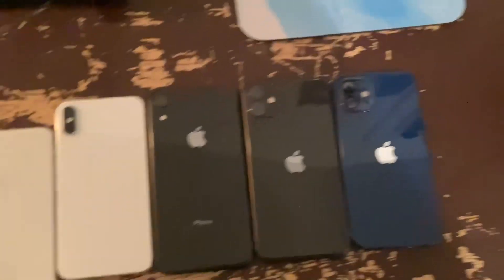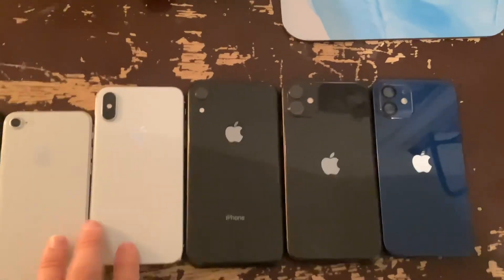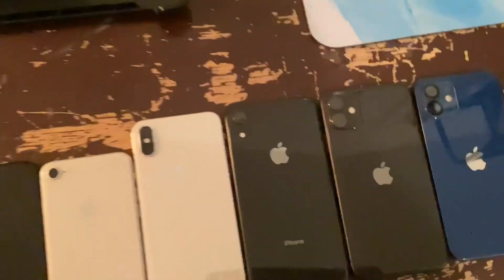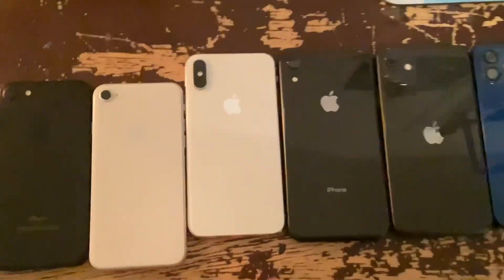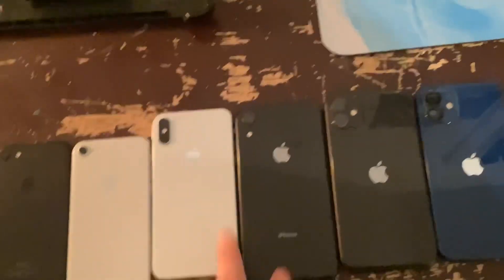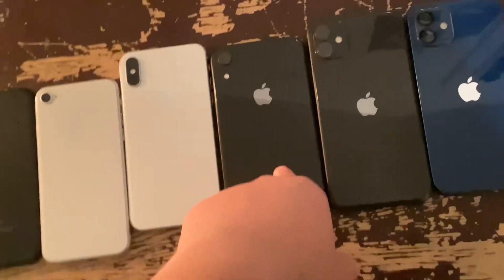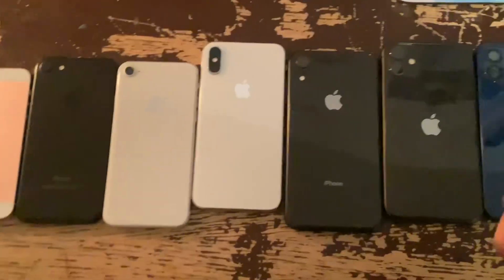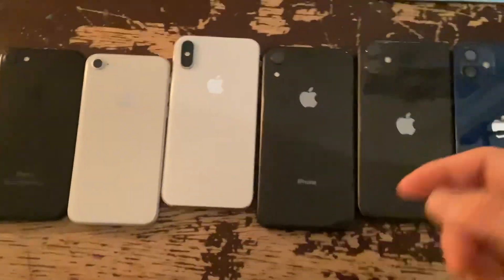So this is just like the iPhone X and XS — it doesn't show anything, but we're going to keep it like this because I don't have the X. Let's go to 2018 with the XS and XR. The XR was actually around $700 at the time — it was kind of the budget iPhone.